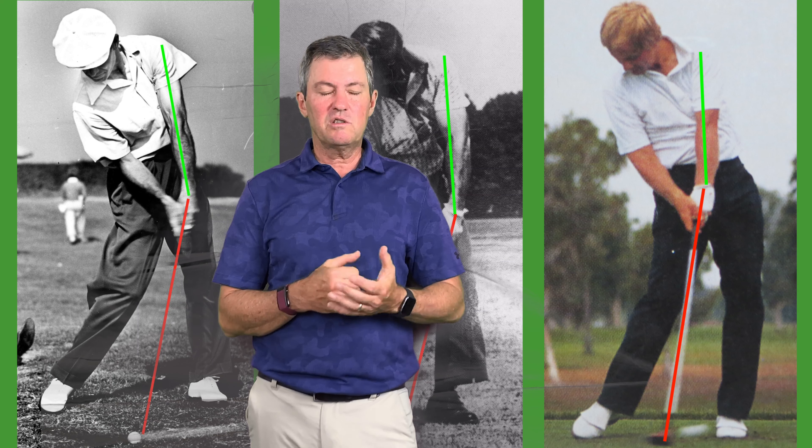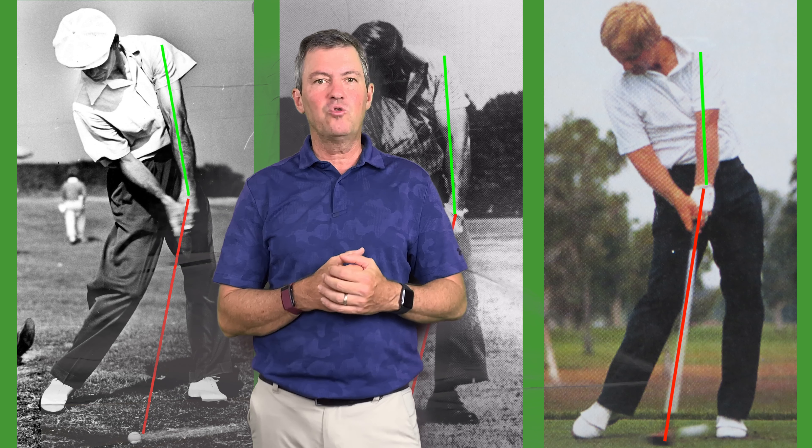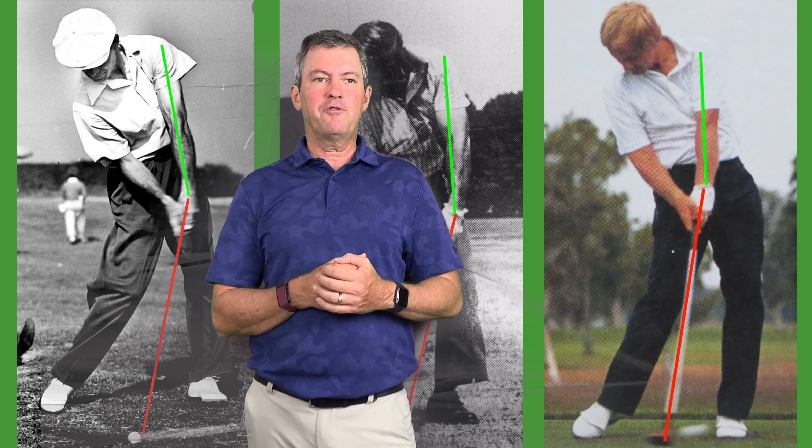Many people improve very quickly, which is always my goal. It makes me so happy to get all your comments about how much you've improved just by learning to set up for impact.